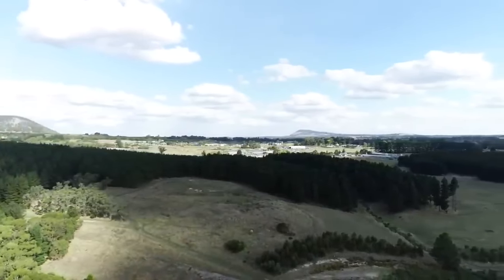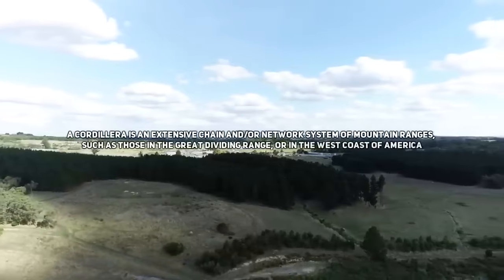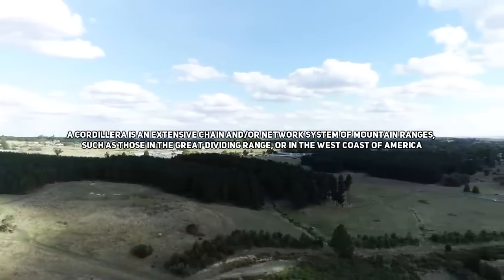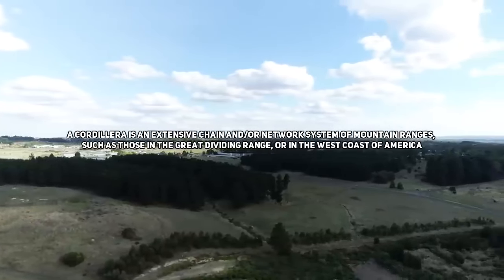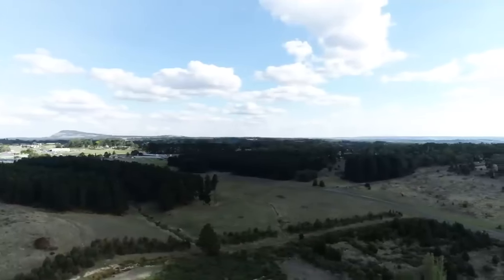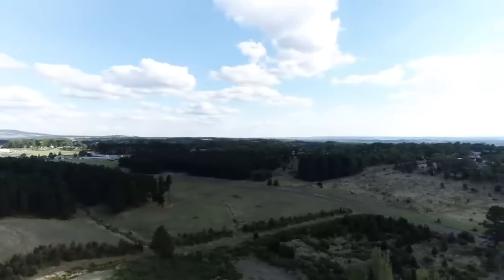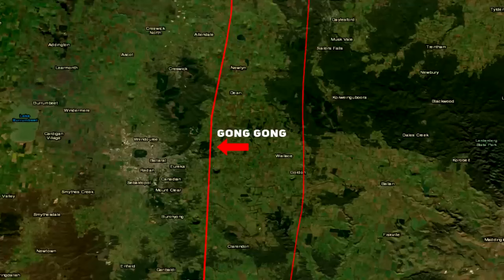These rocks are commonly associated with volcanic arcs, especially in cordilleran mountain building events. The Great Dividing Range straddles this region and is at its highest elevation in the area between Ballarat and Creswick, but the formation of it occurred long after this granodiorite and quartz monzonite was deposited here. Instead, if we look at the fault map, we can see the truth of its origin — it's right on the border of a major fault line.